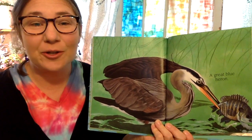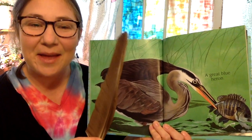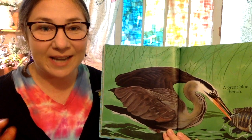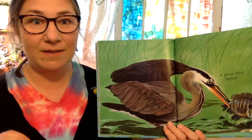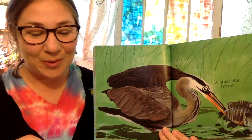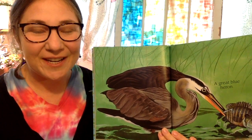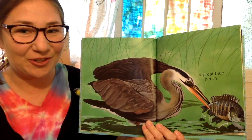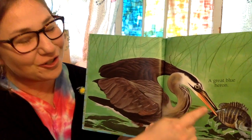Blue herons look more gray than blue when you see them, and they will stand in the shallow water very still looking for food. And finally, when they see a small fish or a frog or even a small snake, they will strike with their long sharp bill.